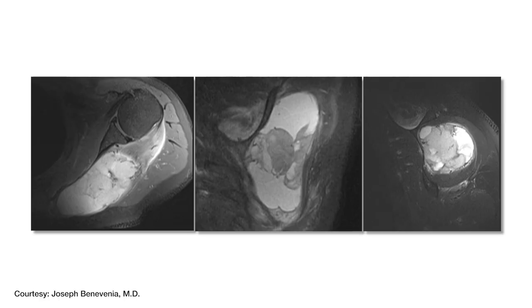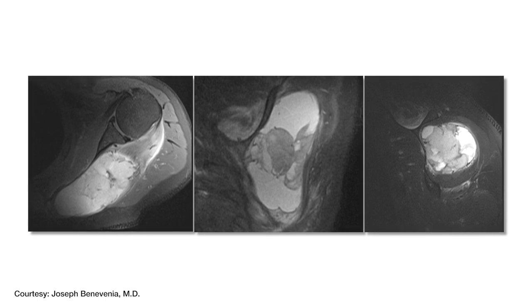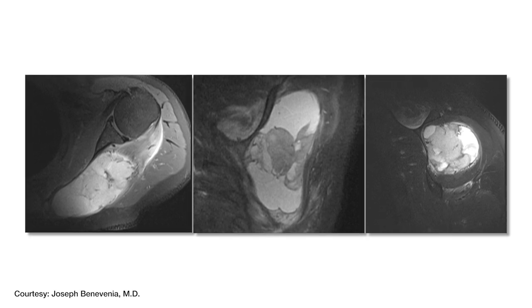The surgeon made the decision to go with this custom implant. What was the diagnosis? The patient had primary malignancy of the scapula, meaning there was a lesion or tumor that had to be removed.